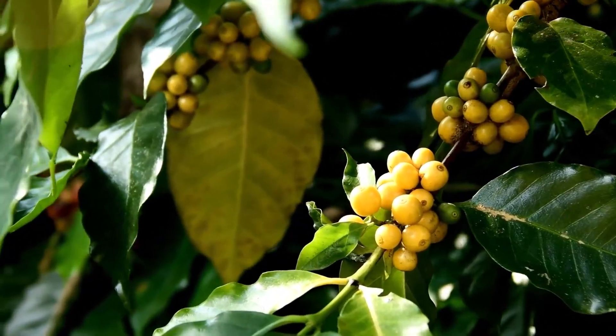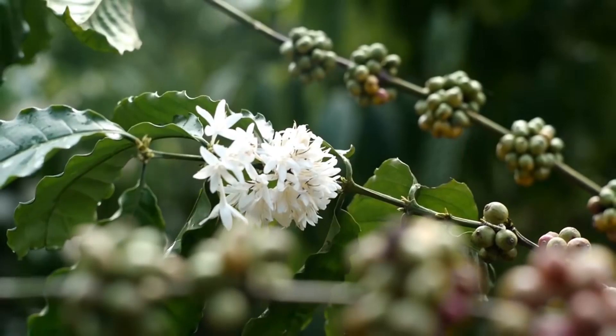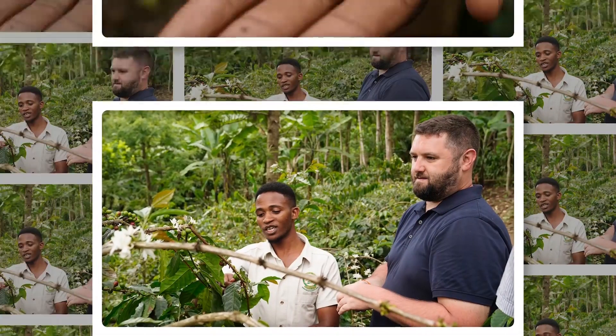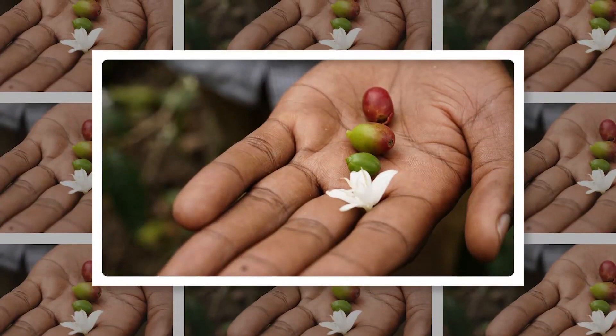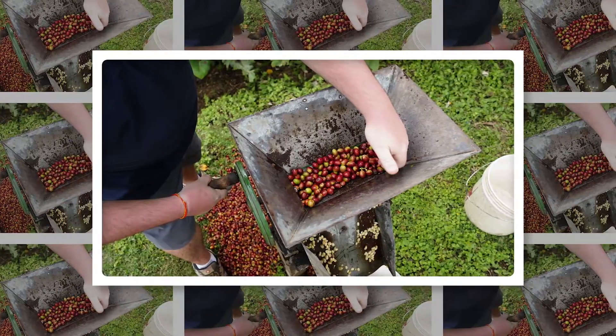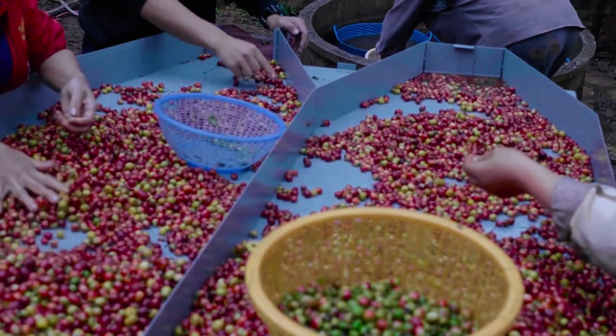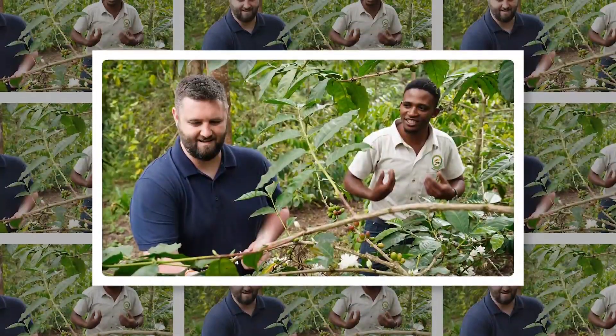If you want to harvest the coffee, it starts from flowers to beans — it has four stages. This is a flower, here is green coffee, yellow coffee, and red in color, which means it's ready to harvest. From flower to red color, it takes five to six months.